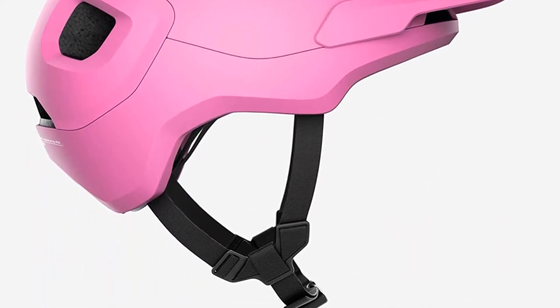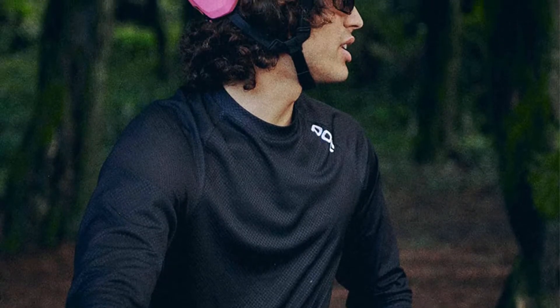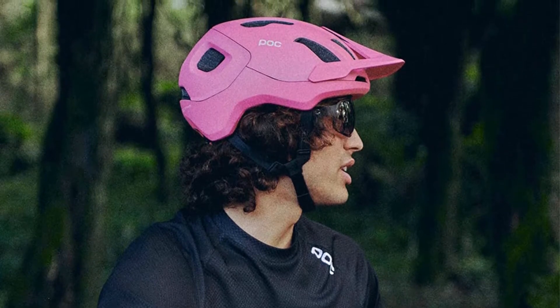Some of the best features of the POC Axon are that it is extremely comfortable, allows for amazing ventilation, features Spin Technology, and carries an affordable price tag. The one con is poor adjustability.